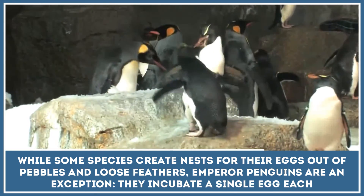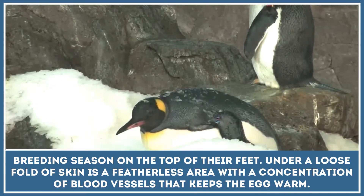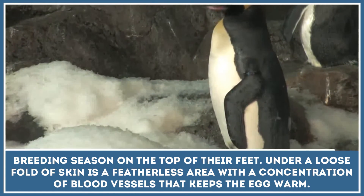While some species create nests for their eggs out of pebbles and loose feathers, emperor penguins are an exception. They incubate a single egg on the top of their feet. Under a loose fold of skin is a featherless area with a concentration of blood vessels that keeps the egg warm.